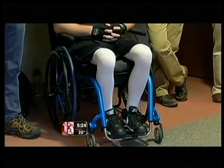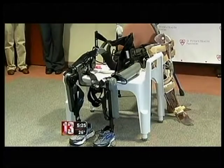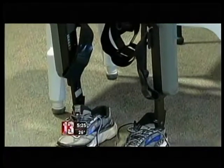But he got lucky. He was sent to Sunnyview Rehabilitation Hospital, becoming the first patient to use the Rewalk Robotic Exoskeleton System they got in December. There are only a handful of hospitals in New York with this high-tech device.